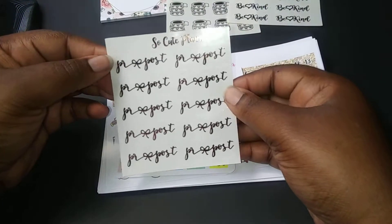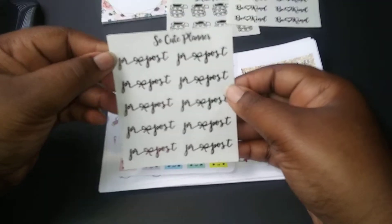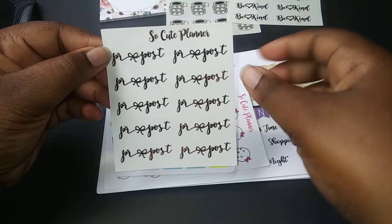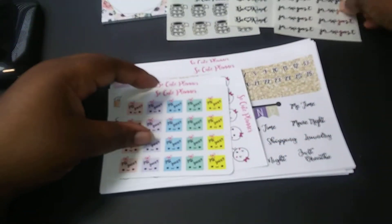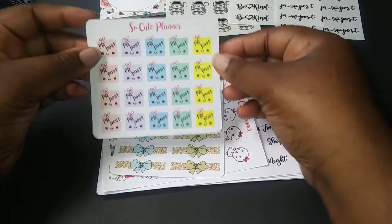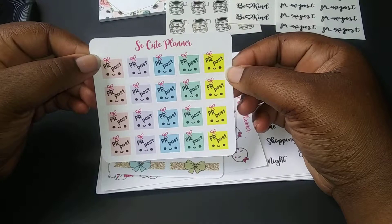Foiled PR post reminders — and I didn't notice, look at the ribbon on it. It's so adorable. And excuse me for saying adorable 50 million times. Another PR post reminders.